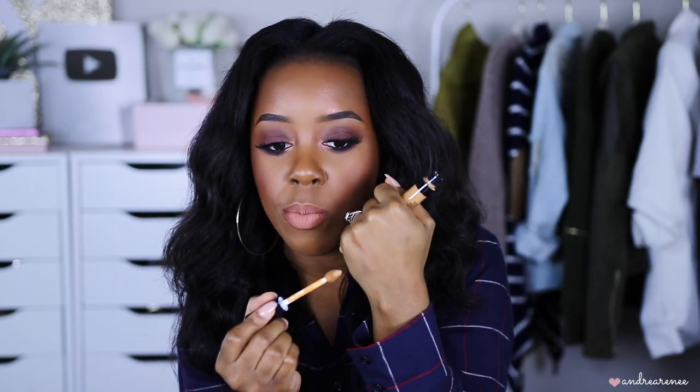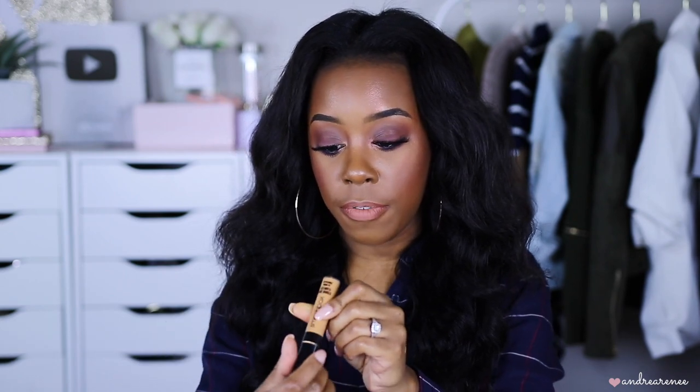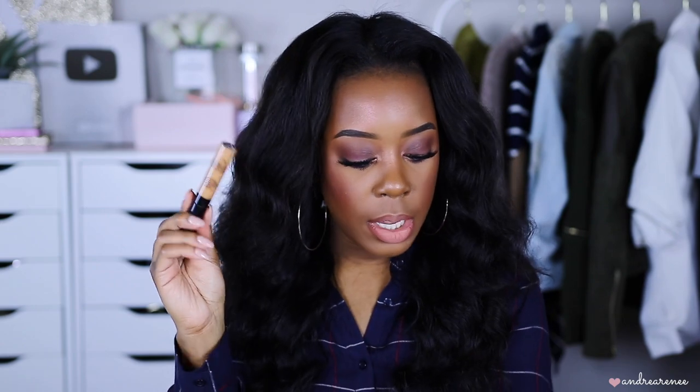I also got the Smashbox Studio Skin Flawless 24-Hour concealer in the shade medium dark warm. I'm going to throw this in my everyday makeup stash for this month and try it out. The doe foot applicator is really big and the formula is super creamy. The color looks perfect as an under-eye concealer. I'll definitely let you guys know my thoughts in another video.